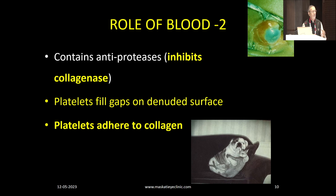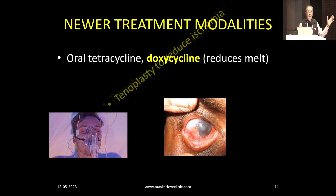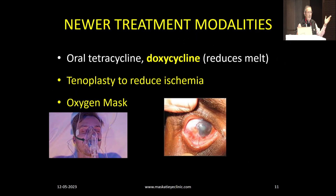The breaks in the surface are filled up with platelets. Platelets are normally cuboidal, but when you put them on the denuded surface, they become like amoeba — they grow pseudopods and hold on to the collagen as if holding on for dear life, preventing that collagen from breaking down. So there is a huge role to play for this simple, cheap substance, and I urge everyone to use blood.